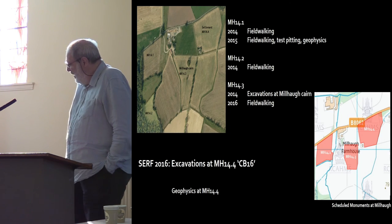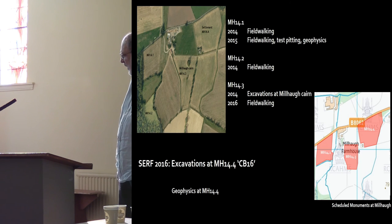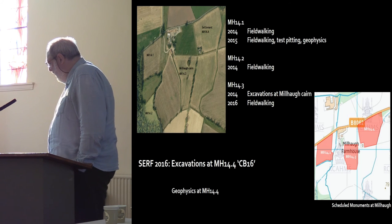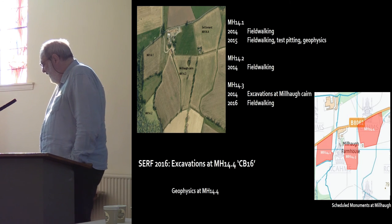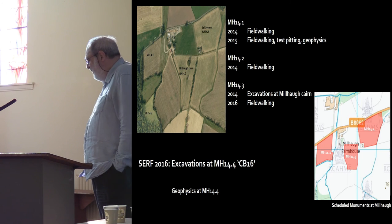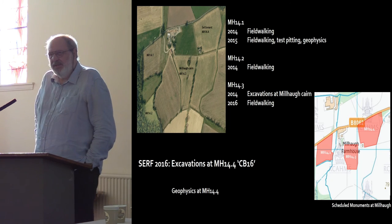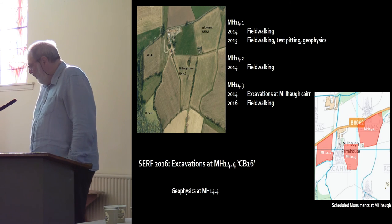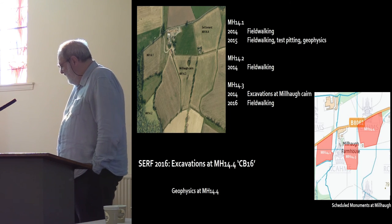Mill Hall: I've been working there for a while doing some field walking. My colleague Kenny Brophy did a small excavation at Mill Hall Cairn, and I decided this year to have a look at what Caddenwall says is a settlement site in field MH14.4 — and that's CB16.